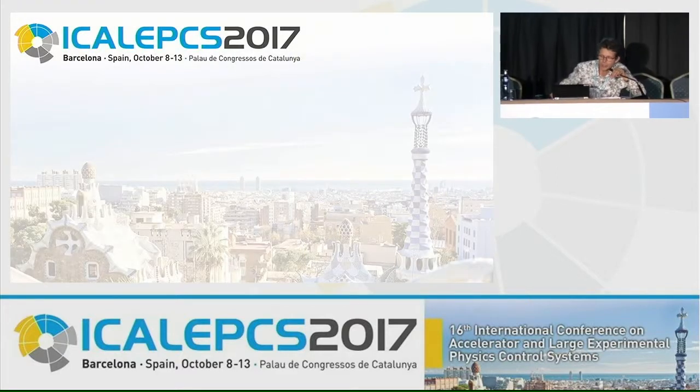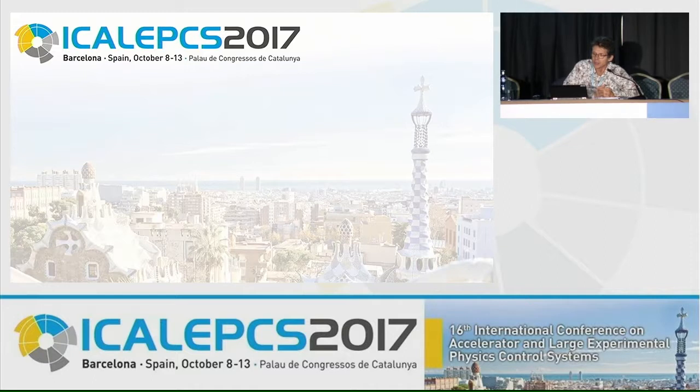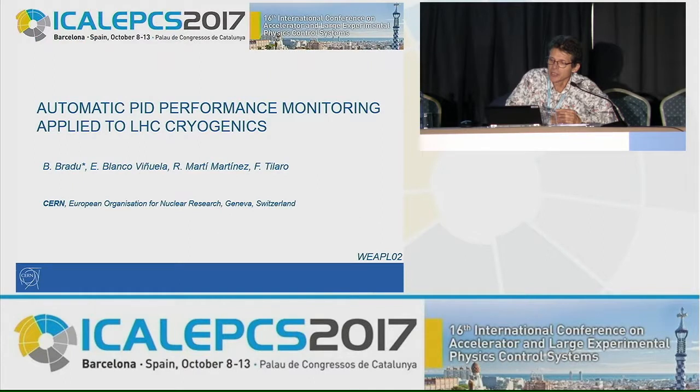The next speaker is Benjamin Pradou from CERN. He has been working as a process control engineer for more than 10 years at CERN, where he worked on control systems for cooling, ventilation, and cryogenics. He is an expert in process dynamic simulation and, since this year, is in charge of the operation of the LHC cryogenics. He will present automatic PID performance monitoring applied to LHC cryogenics.